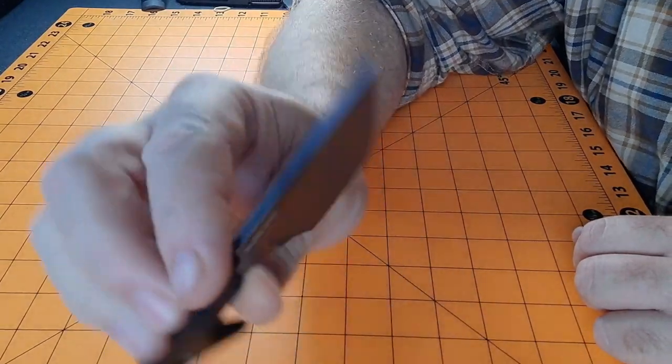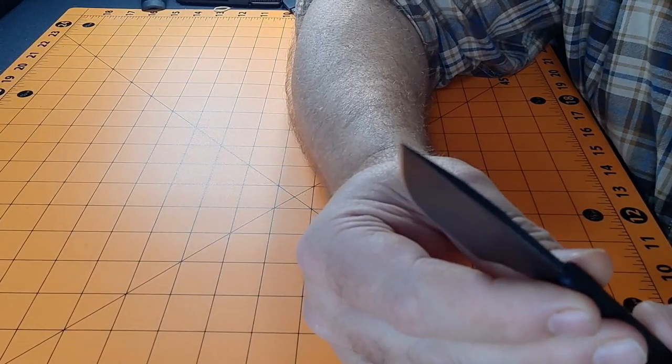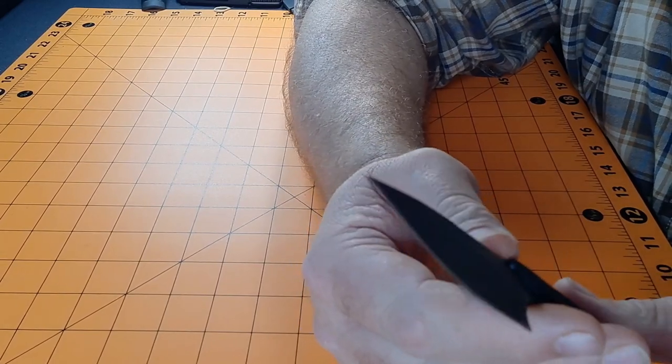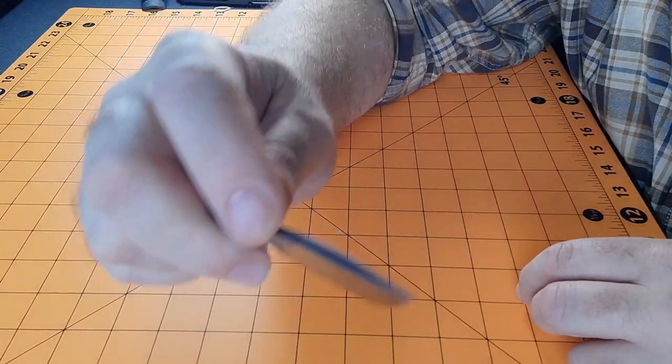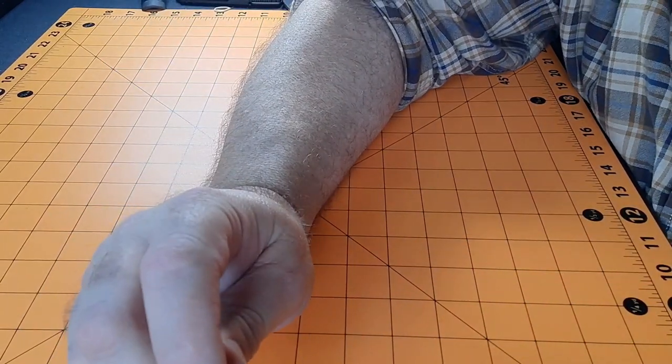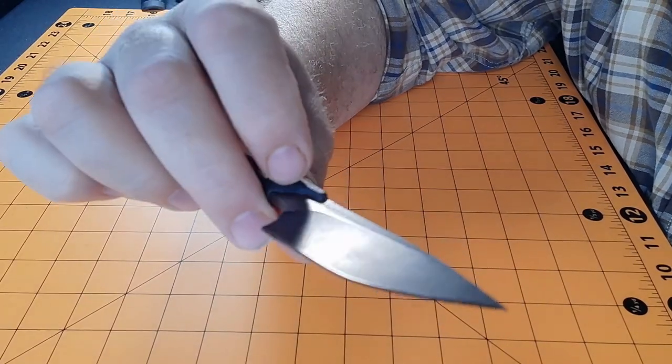It says LeDuck but doesn't say China anywhere — that's where it's made though. Check out the jimping — some of the best jimping on any of these knives.